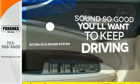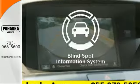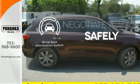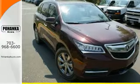Your favorite music has never sounded better, thanks to the Acura ELS sound system. Safety comes by being aware of your surroundings, and for that, the blind spot indicator can't be beat. Drive home in this Acura and start showing off in this beautiful MDX.